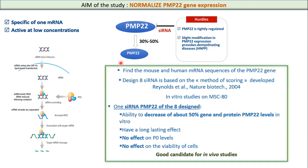Our aim is not to knock down PMP22 definitively, but only to decrease its expression. For that, we began by finding the common sequence between mouse and human mRNA of PMP22. We designed eight different siRNAs based on the scoring method developed by Reynolds et al. in 2004, and then transfected these eight siRNAs into MSC80 cells. Our results showed in vitro that one of the siRNAs has the ability to decrease PMP22 gene and protein levels by about 50%, with a long-lasting effect, no effect on P0, and no effect on cell viability. So it is a good candidate for in vivo study.